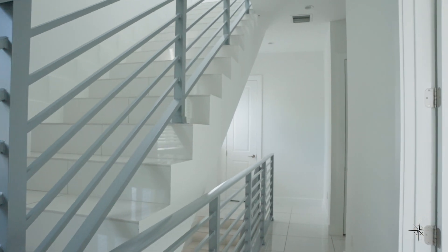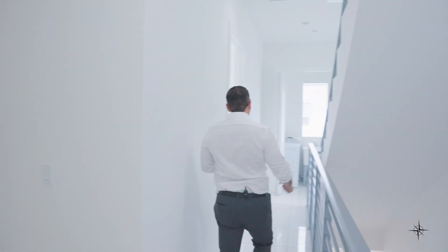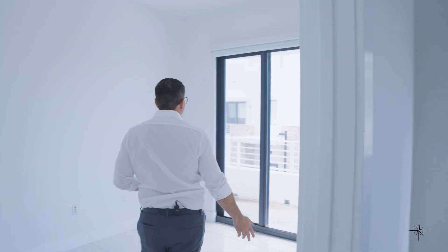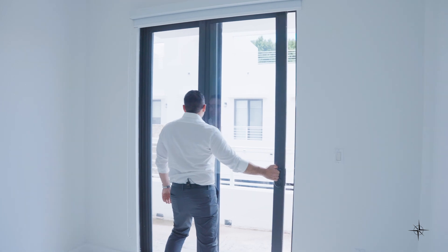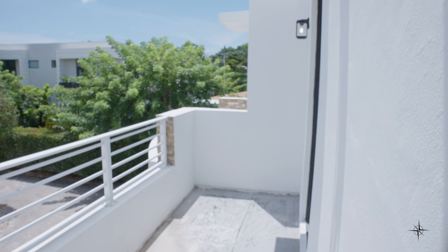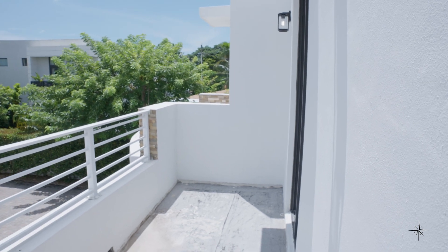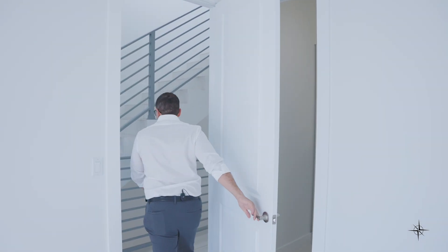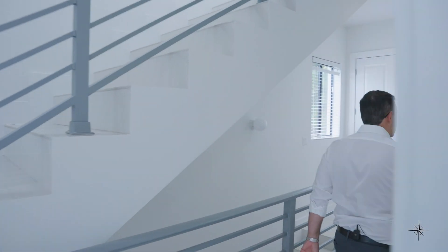Welcome to the second floor. We start off with a large linen closet. Heading to bedrooms one and two: bedroom number one has a balcony — imagine just hanging out and enjoying some coffee. It also features a large walk-in closet. Bedroom number two shares the balcony with bedroom number one, great for kids, and also has a large walk-in closet.